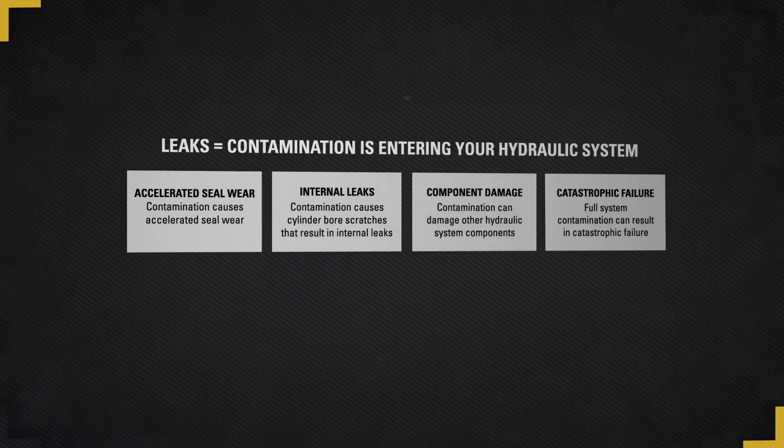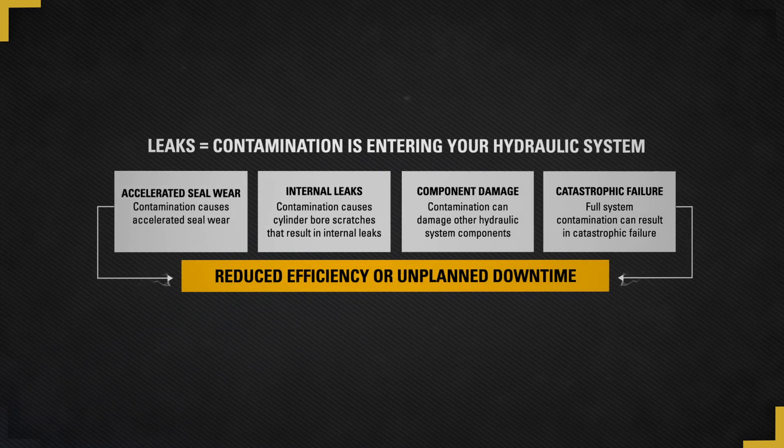We refer to contamination as the invisible thief because many contaminants are too small to be seen with the naked eye. One of the most common entry points for contamination is on the surface of a cylinder rod. When a rod becomes damaged as a result of scoring, pitting, or denting for example,